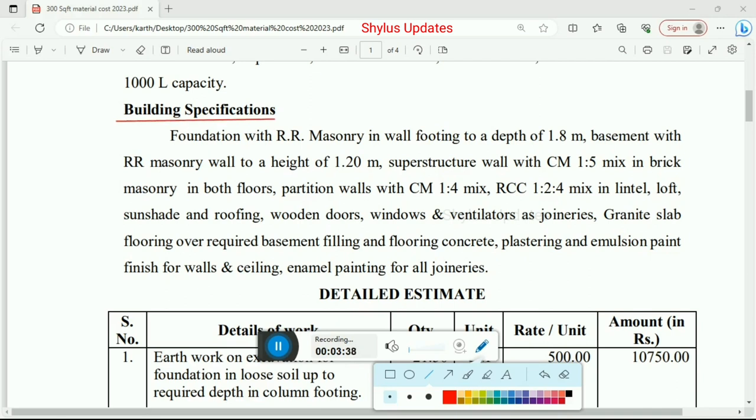Building specifications: Foundation with RR masonry in wall footing to a depth of 1.8 meter. Basement with RR masonry wall to a height of 1.20 meter. Superstructure wall with cement mortar 1:5 mix ratio in brick masonry in both floors. Partition walls with cement mortar 1:4 mix. RCC 1:2:4 mix in lintel, loft, sunshade and roofing. Wooden doors, windows and ventilators as joineries. Granite slab flooring over required basement filling and flooring concrete. Plastering and emulsion paint finish for walls and ceiling. Enamel painting for all joineries.